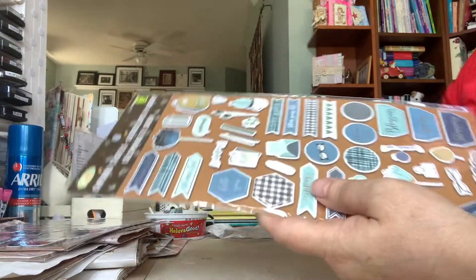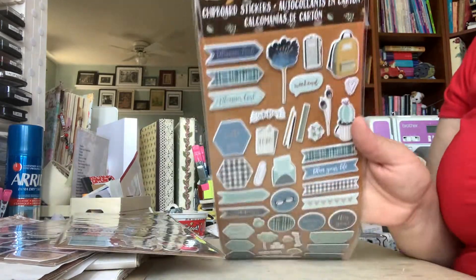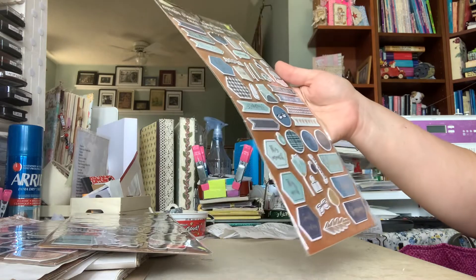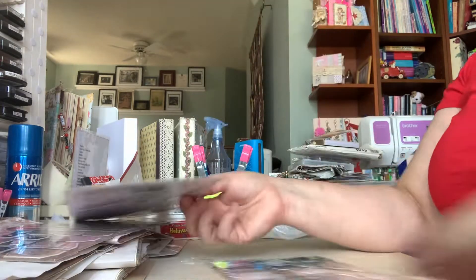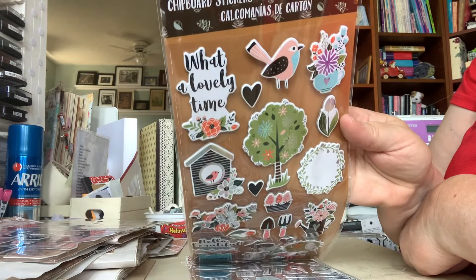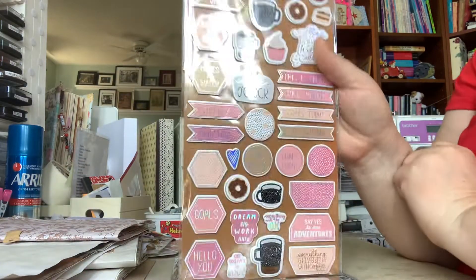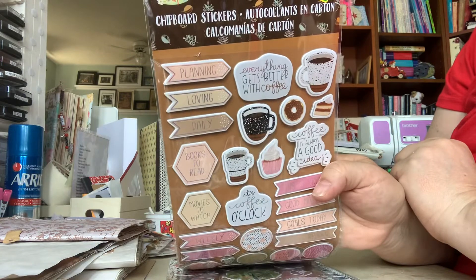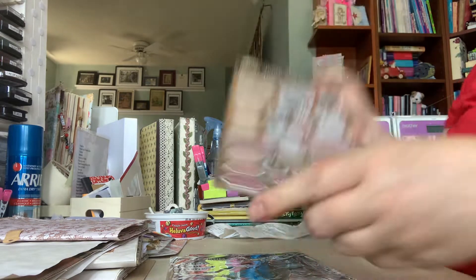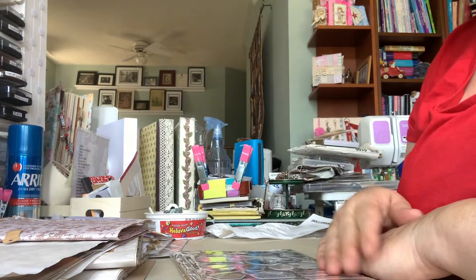I found some new planner stickers at Dollarama — these were $1.25, everything at Dollarama was $1.25. I got this one — the word 'plan' is everywhere on it. They had this color, and then they had these ones that are kind of outdoorsy with some flowers and birds. And then I found the coffee one — some coffee stuff. They're called chipboard stickers. Even though I don't really like to buy stickers, I had to get the Halloween ones and these ones. So there I go, buying stickers.